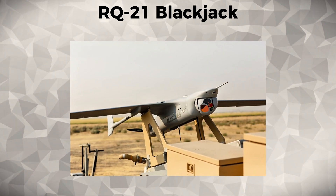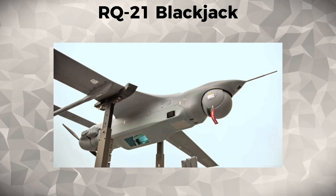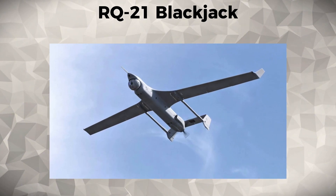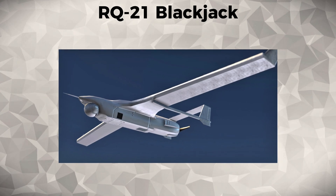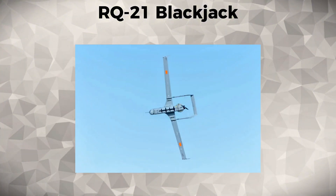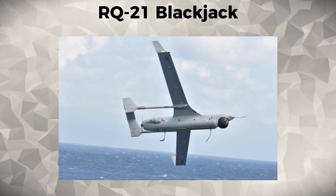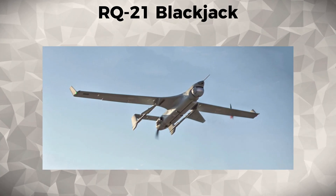Designed for Marines and ground forces, the Blackjack is capable of launching from land-based and maritime platforms. It provides real-time video and infrared imagery, enhancing situational awareness in both combat zones and disaster areas. Its lightweight design and high mobility make it ideal for rapid deployment, supporting tactical operations in urban and rugged environments.